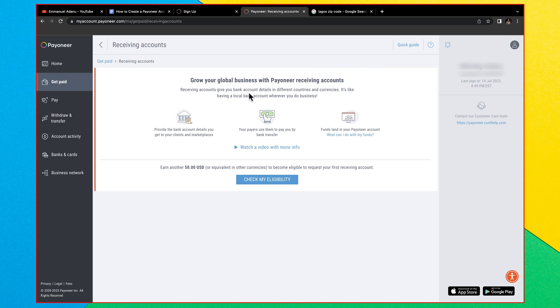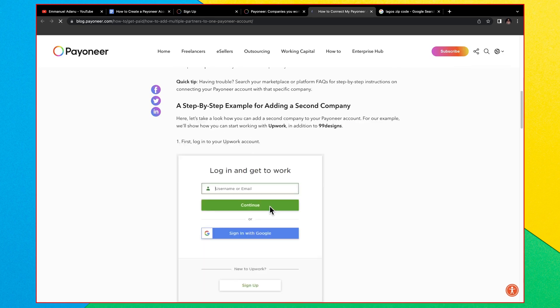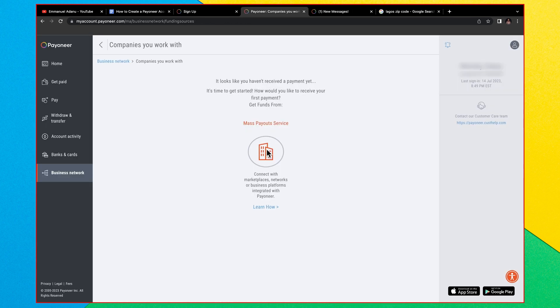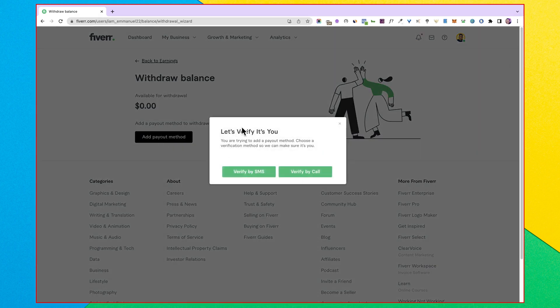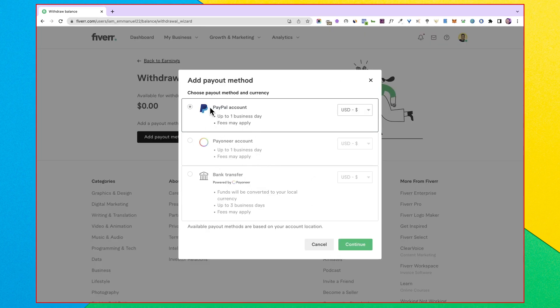If you use a platform like Fiverr or Upwork, let me show you how to connect it directly to your Payoneer account so that when you earn up to $50 it gets sent straight to Payoneer. Go to 'Business Network' then 'Companies You Work With' — this is where you connect marketplaces and business platforms that integrate with Payoneer. On Fiverr, click 'Add Payout Method,' then click it again. You'll see three options: PayPal, Payoneer account, or bank transfer.